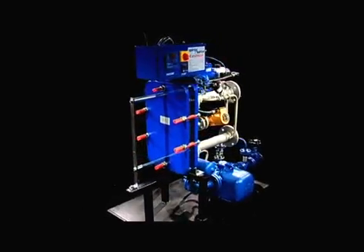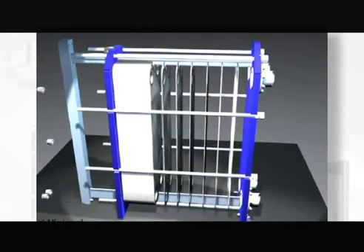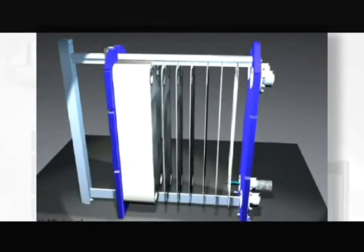One of the main applications for steam is as the primary heating medium in heat exchange applications. For a compact heat exchange solution, a plate heat exchanger specifically designed for steam use is a perfect choice.